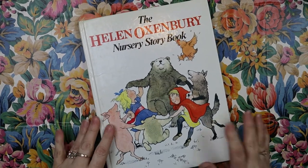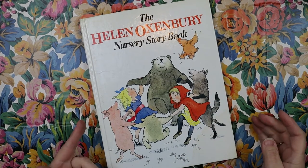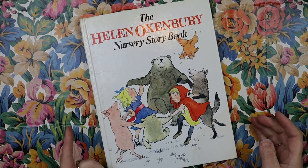Hi, this is Jodie. Welcome back to my channel. Welcome back to another book review. So here we are — The Helen Oxenbury Nursery Storybook.